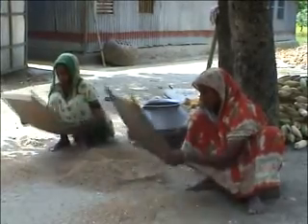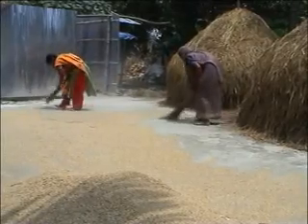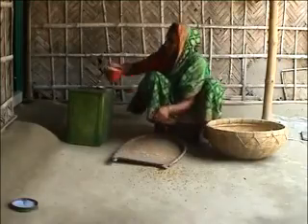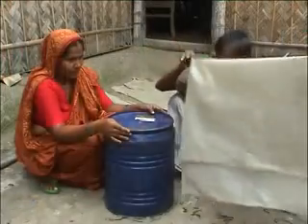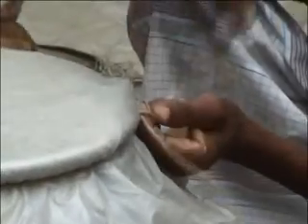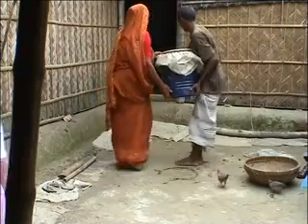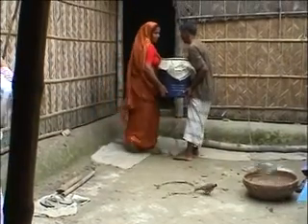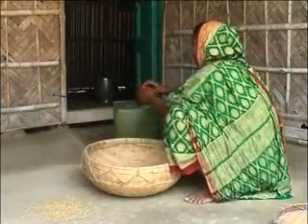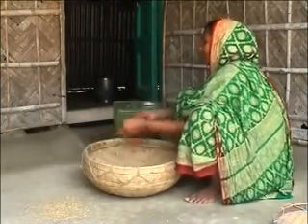More than 95% of rice seed in Bangladesh is retained by farmers for sowing the following year. Storing seed is the responsibility of women here. That is why women members of the family must know the reasons why seed quality deteriorates during storage and how this can be overcome.